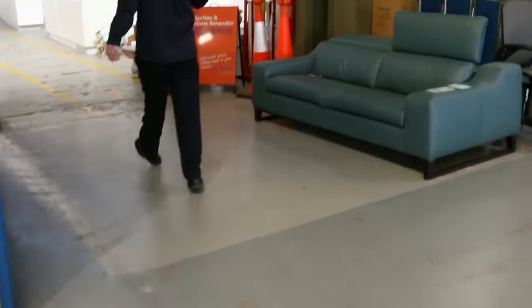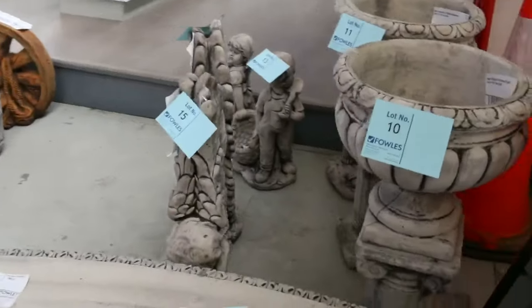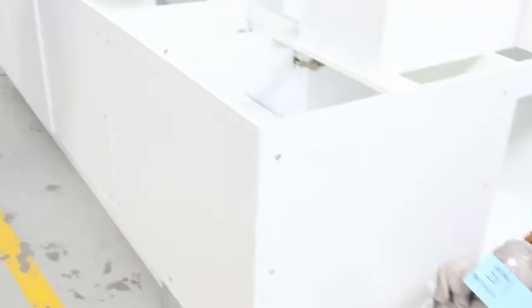Moving through now, I can see we've got some more concrete garden ornaments — they're always popular. We've got some concrete garden seats, some pots and some statues. They range between $25 and $50 for most of that stuff, so that's good buying.